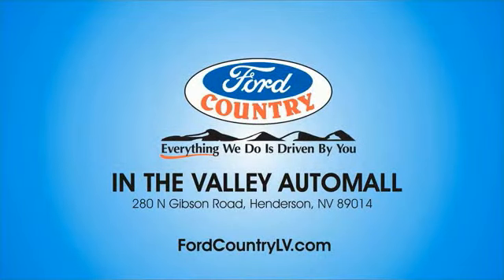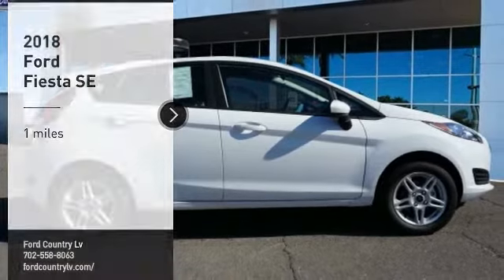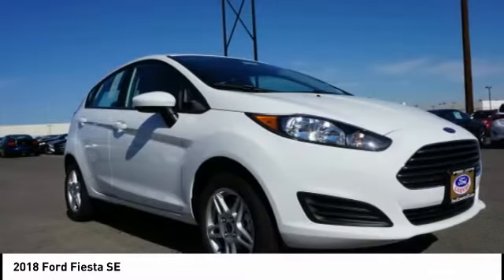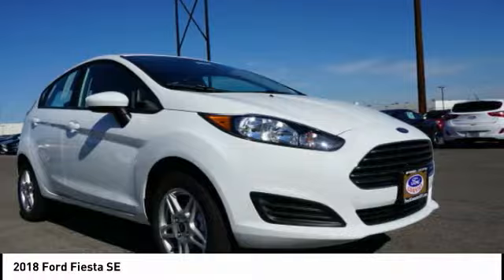Visit Ford Country in the Valley Auto Mall today. Stop by and take a look at the 2018 Fiesta. Ford will be offering a wide range of options and accessories on the Fiesta in a play to make the Fiesta highly customizable to fit the preferences of its drivers.